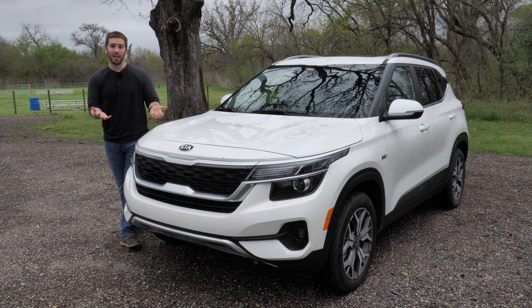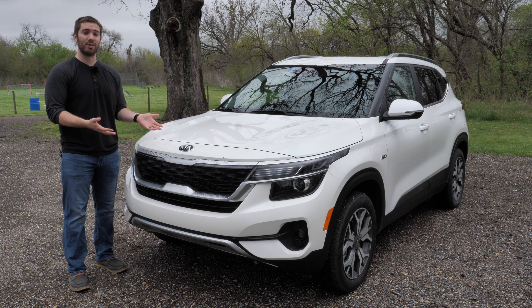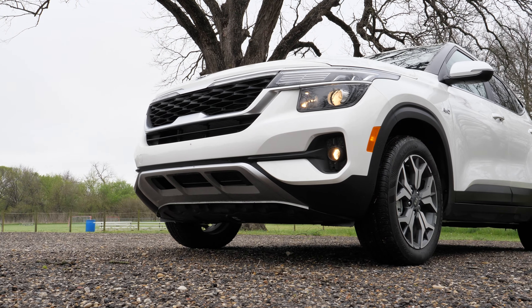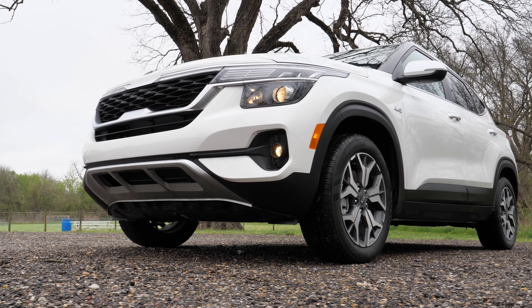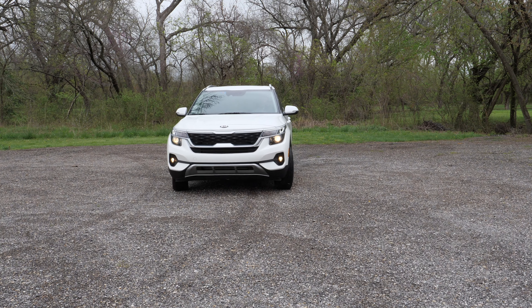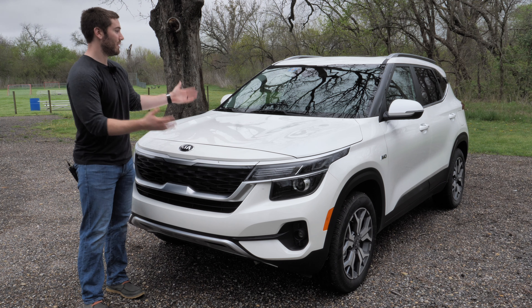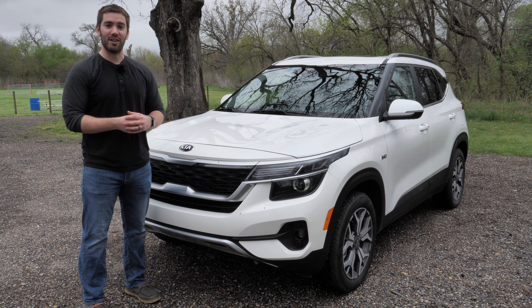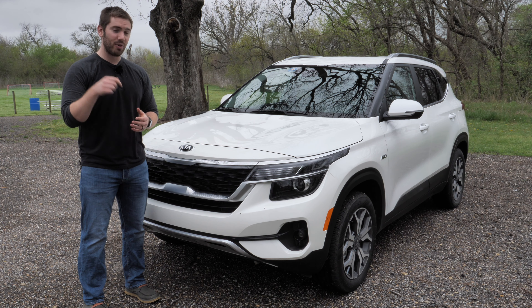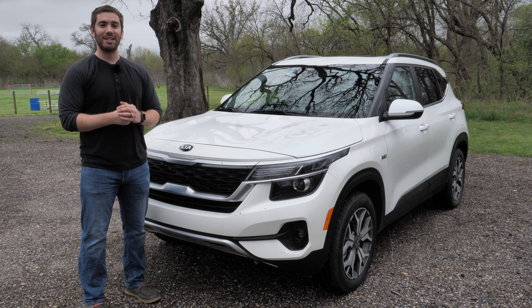Those were just five likes and dislikes after spending a week with the 2021 Kia Seltos. Leave your comments below on what you like or don't like, and remember this is subjective after just a week. I really enjoyed my time with the Kia Seltos and think it's a great offering for this size and price. Check out the full review in the description below, subscribe for weekly videos, and thank you for watching.